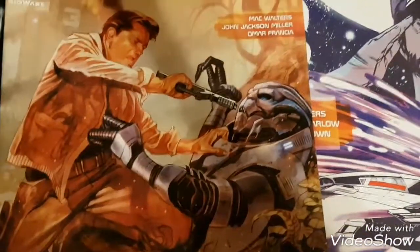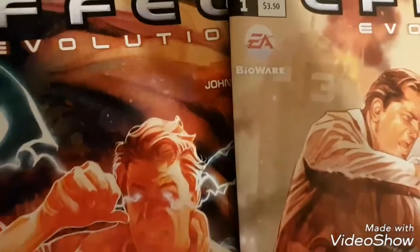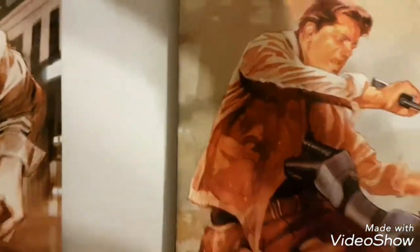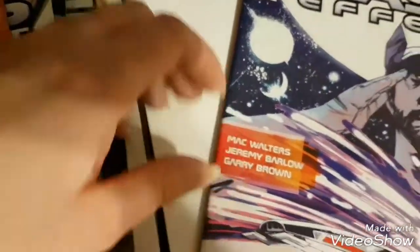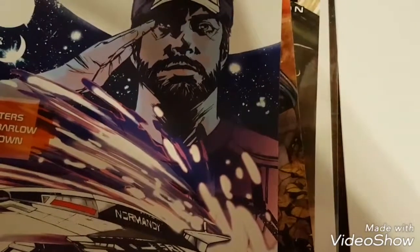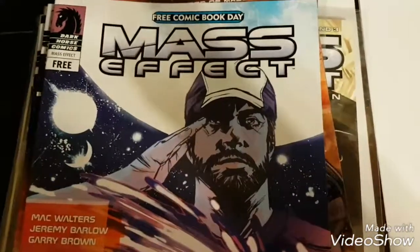So those are the Mass Effect comic books I found and they're all really good — good art, good stories. They're just like the game, actually. This one says lead writer of Mass Effect 2, and Foundation has the lead writers from two and three. So the people that actually worked on the game made the comics, which is great. I do have a lot of Mass Effect stuff — maybe I'll do a Mass Effect collection video sometime. So yeah, those are the comic books I have so far and the hunt is still on to find the rest. That's my Mass Effect comic book video — later!